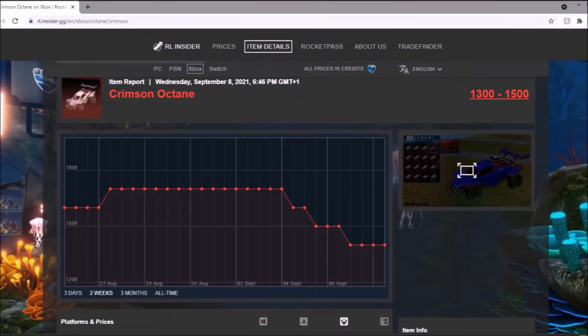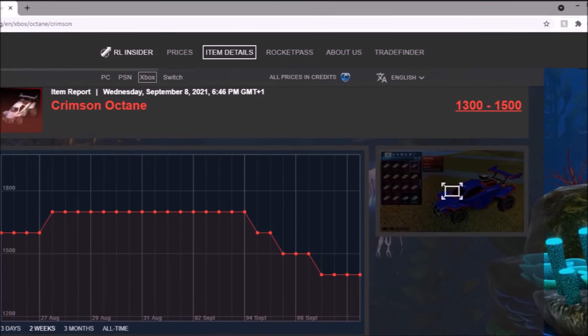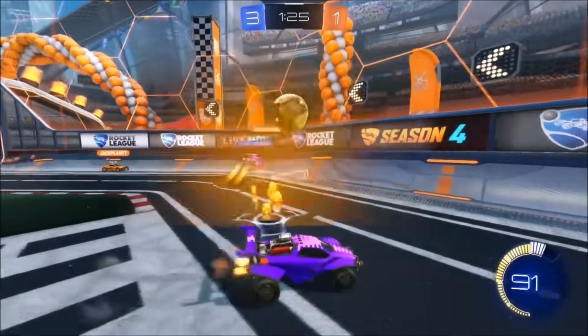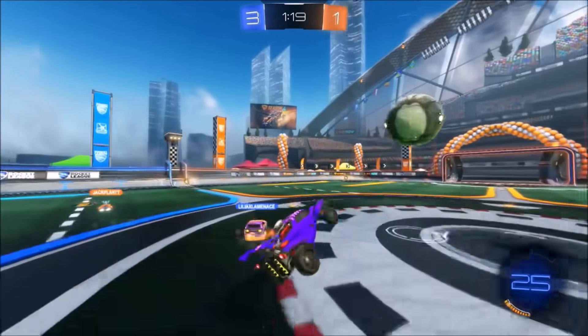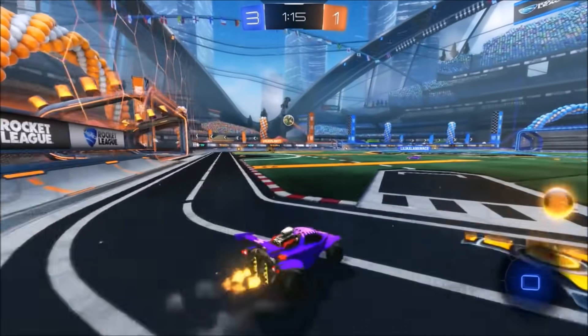Then we've got a Crimson Oxane, which right now is not doing great. The Crimson is just a bit weird — all of the Oxane colours except from white just seem to be dropping rapidly right now. Those spikes down were from a few days ago when the Titanium White Dominus was in the shop and credit demand was ridiculously high. But it's settled down right now, which is great for investments to finally rise again — we'll have to wait and see.